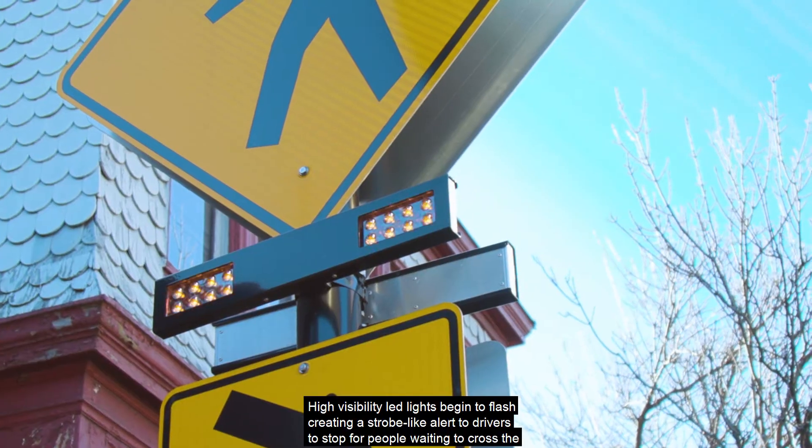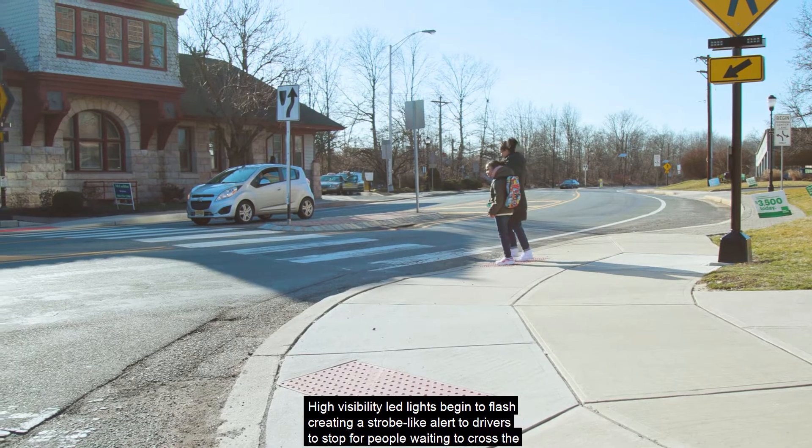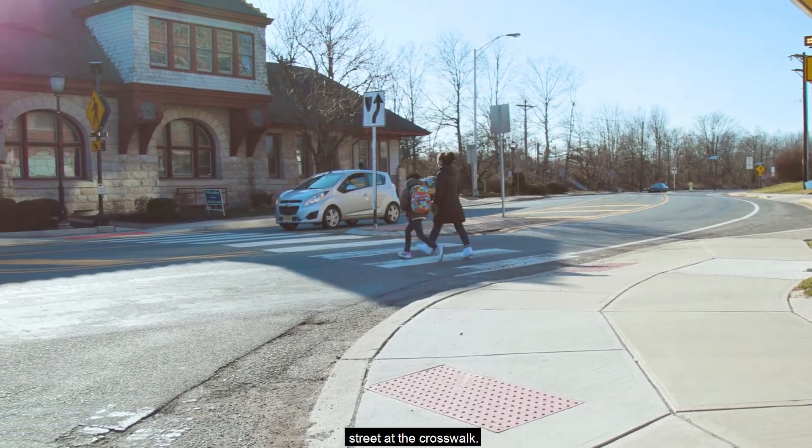High visibility LED lights begin to flash, creating a strobe-like alert to drivers to stop for people waiting to cross the street at the crosswalk.